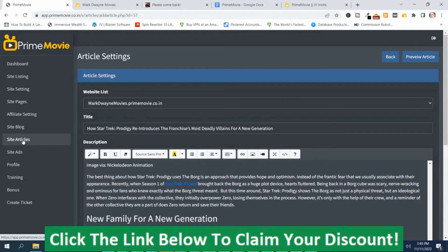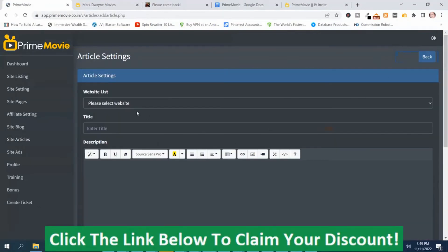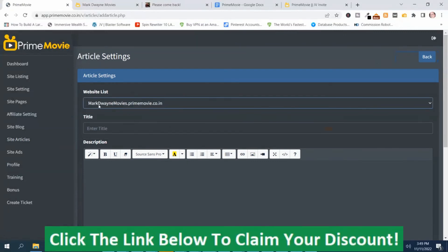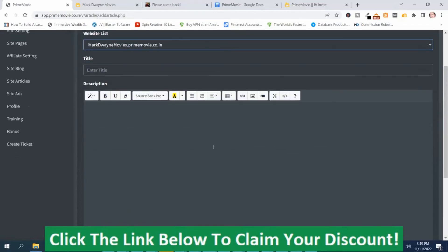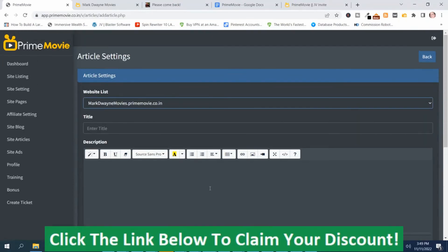You can also add your own articles. You go to Site Articles, create your own article, enter the title, the content, choose an image, and then push Submit. So you can create your own articles.